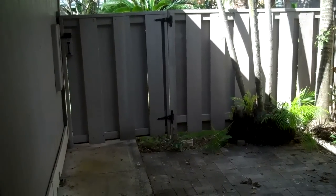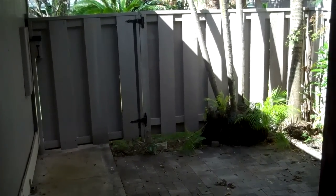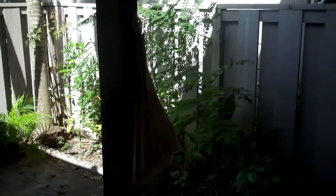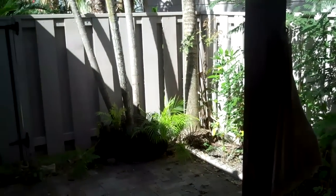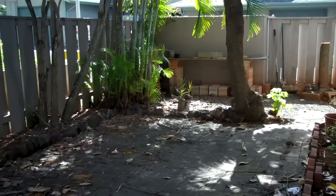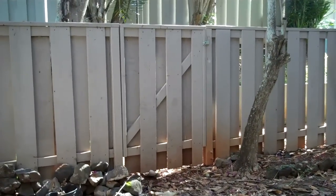Located on the front of the unit, there's a nice lanai with privacy of a fence. Off the back of the unit, there's a lanai area which is gated, with access to the outside sidewalk.